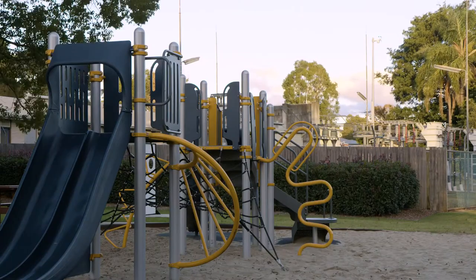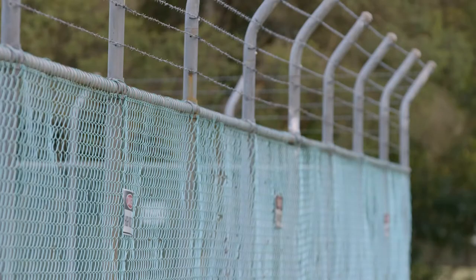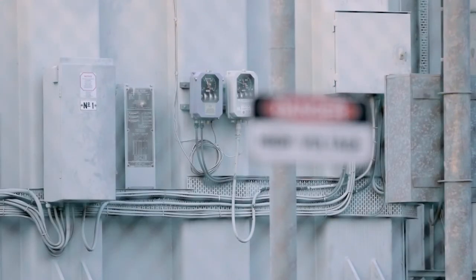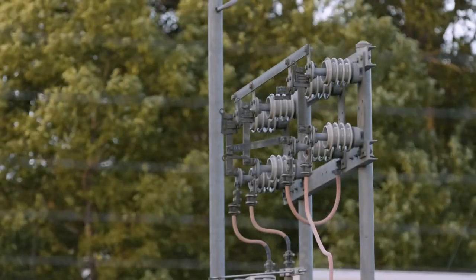Sometimes they're near parks and play areas so you need to be careful and follow the rules. It can be tempting to ignore signs and fences around substations but remember the warnings are there for everyone's protection, so make sure you follow them.